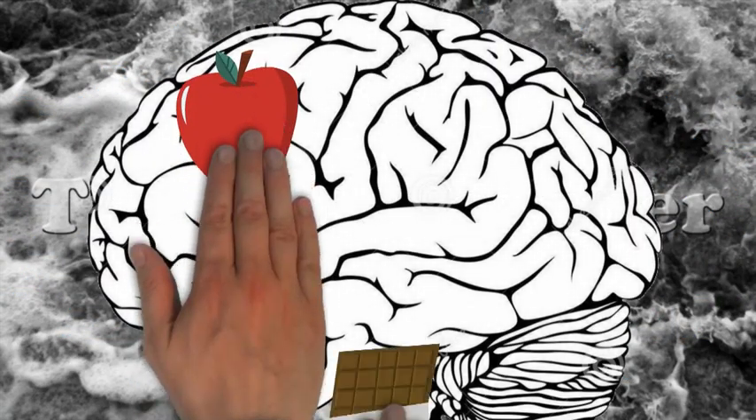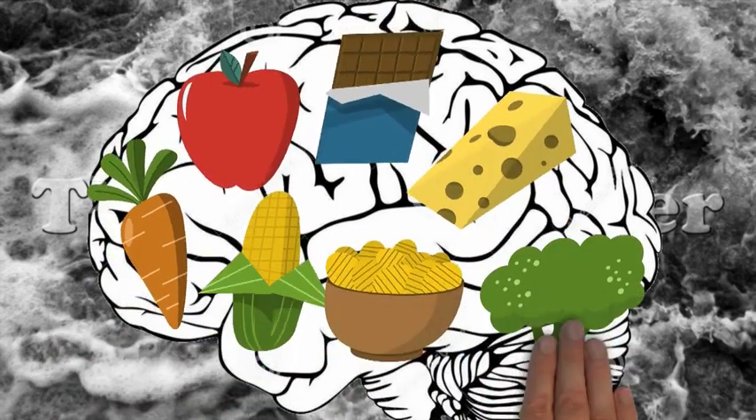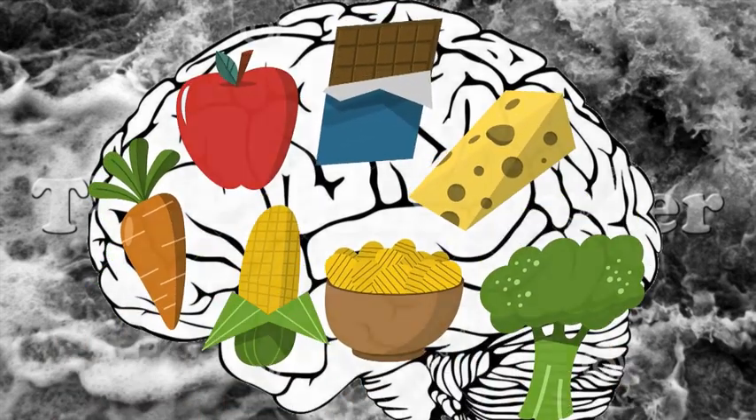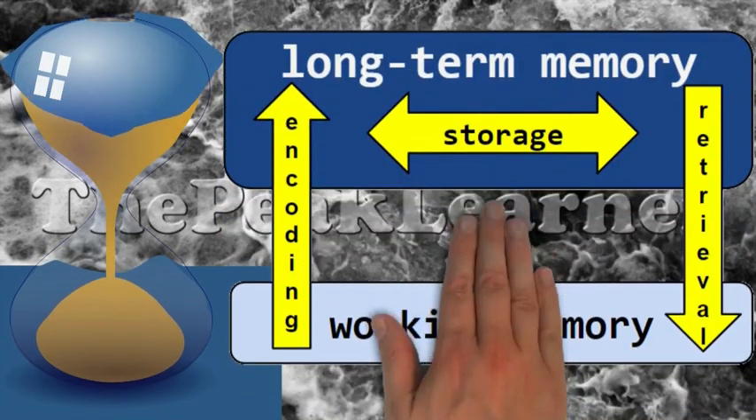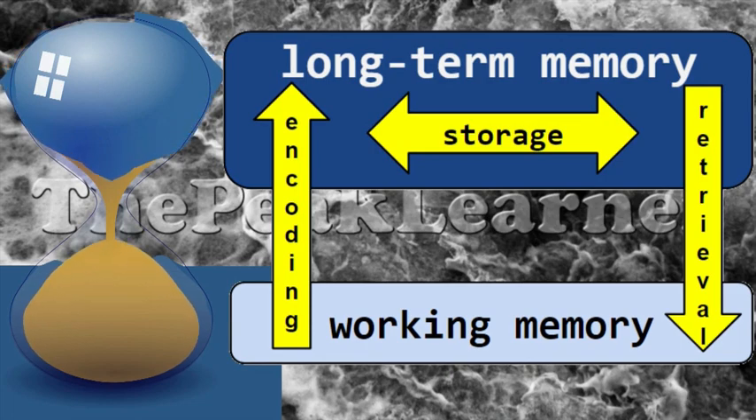So, if you need to buy more than seven items at a store, you'd better have a list or use your long-term memory. Second, this memory is temporary, which means you quickly need to decide what to do with the information. If you want to keep it, you have to encode it in your long-term memory.